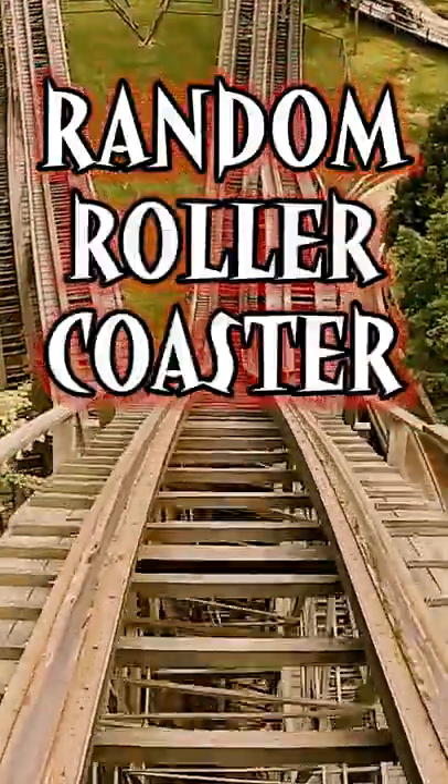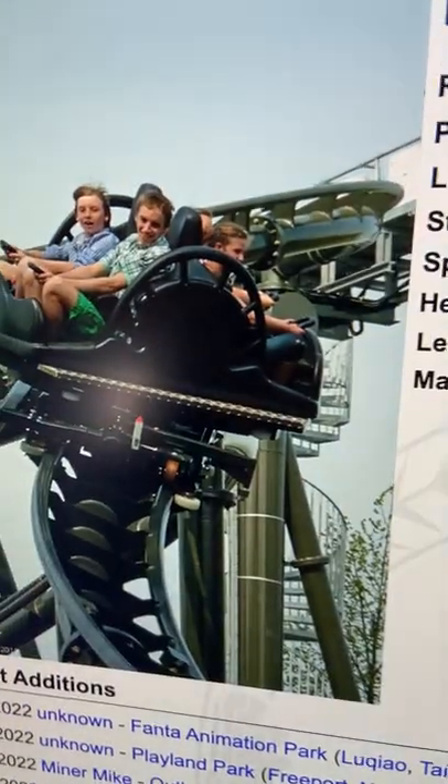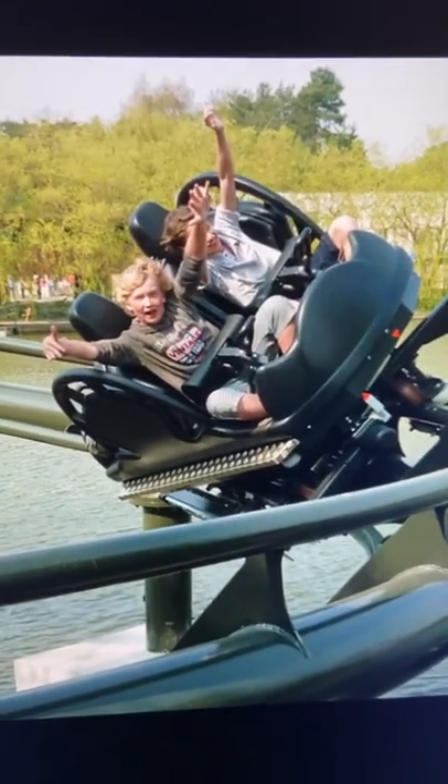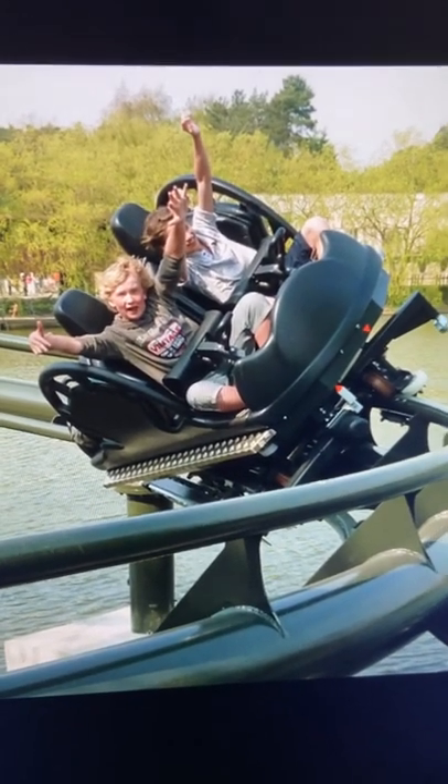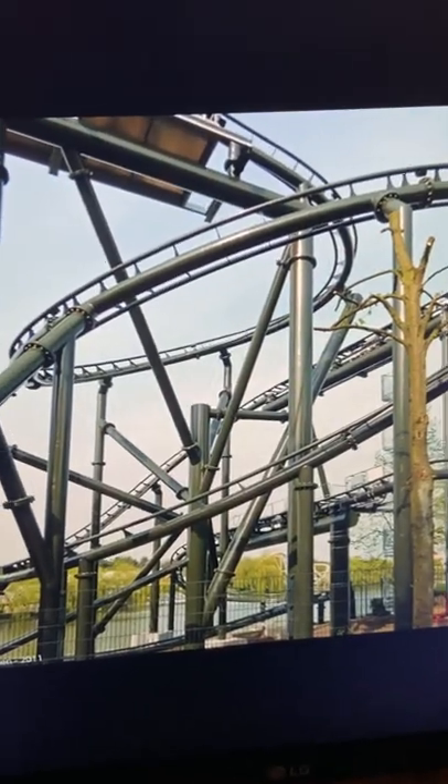Today on Random Roller Coaster, we're going to Antwerp to check out Naga Bay. Here we have a Maurer Rides spinning coaster operating since 2011. And this is a hell of a spinning coaster.